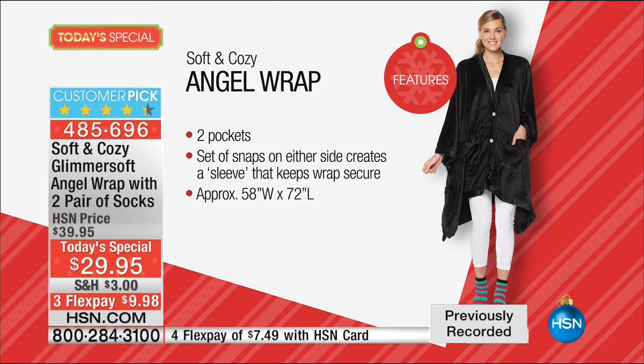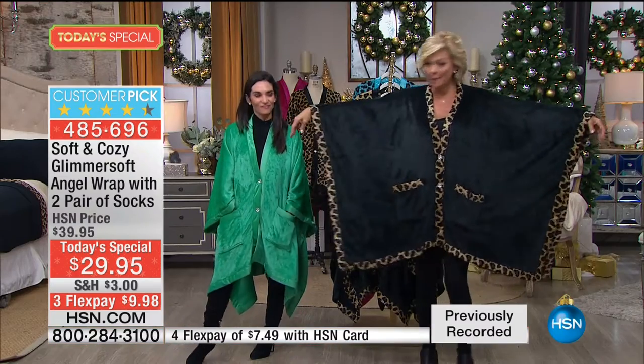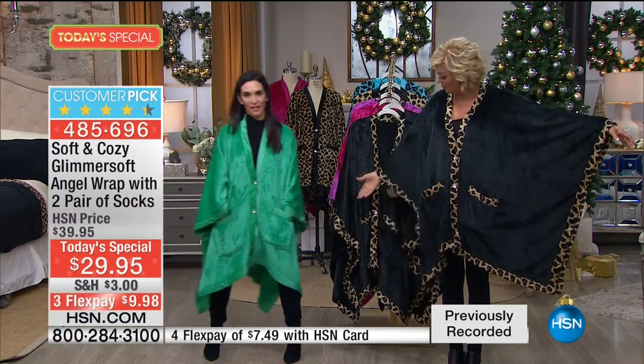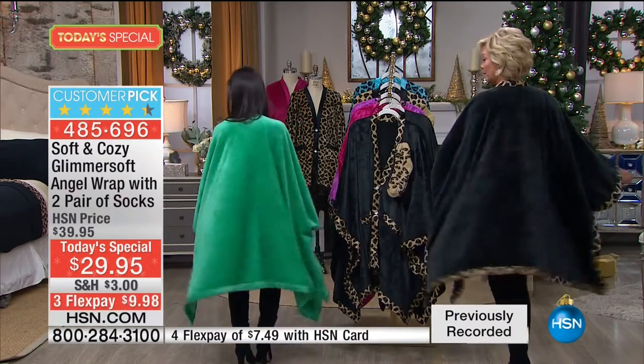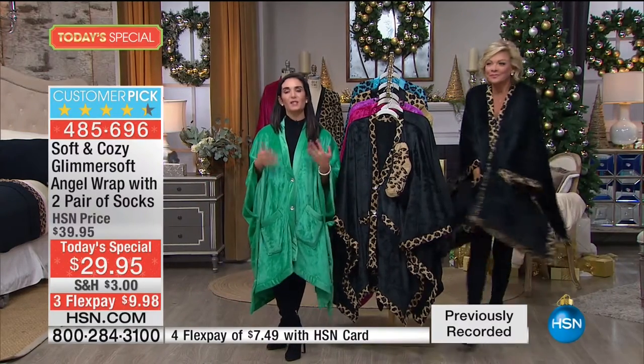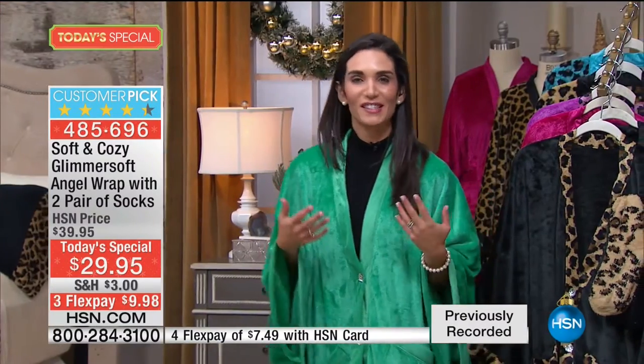Two big pockets, great for your phone, tissue, keys, a mint, or some snacks - lip gloss and snacks, the important things. Remote control. And 58 by 72 inches - I'm 5'9" and look at how it drops on me. If you're petite like Kristen at 5'2", it's going to work. For literally anyone on your list, never having to worry about a size, but it's still a personal, thoughtful gift.